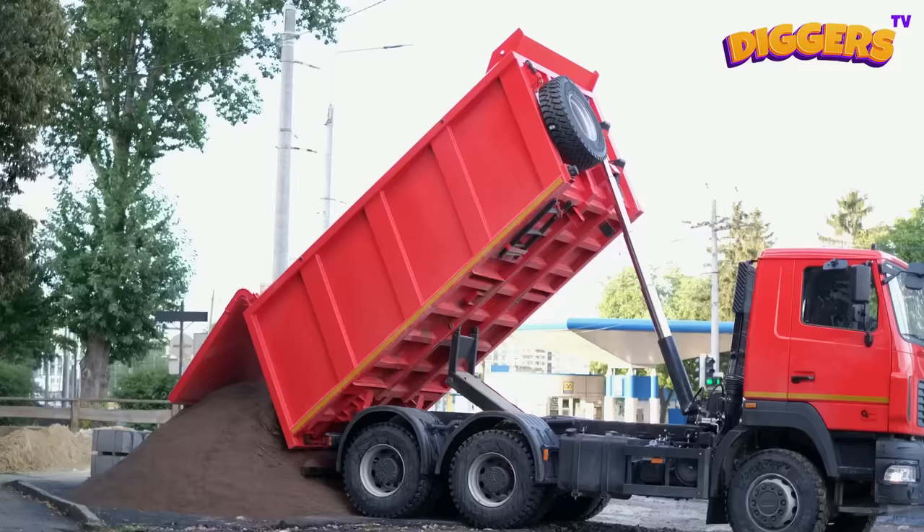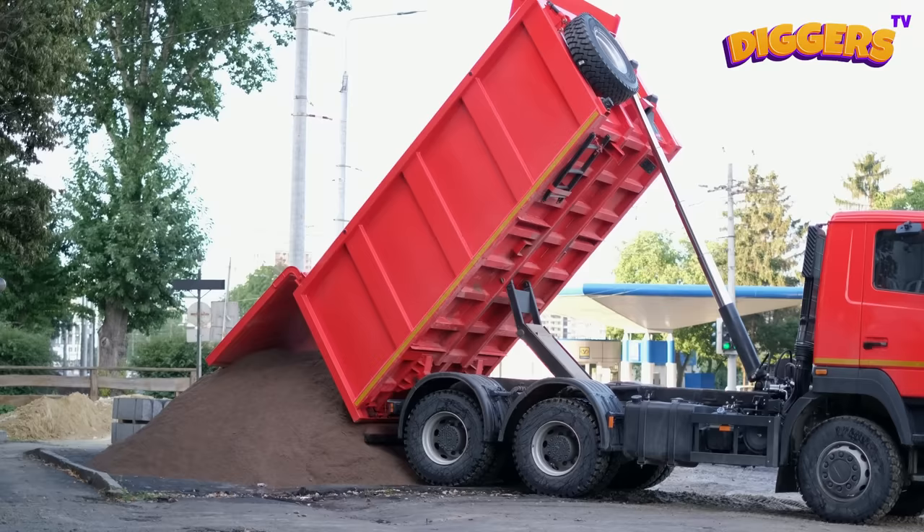What's the color of this truck? Right! This truck is red!